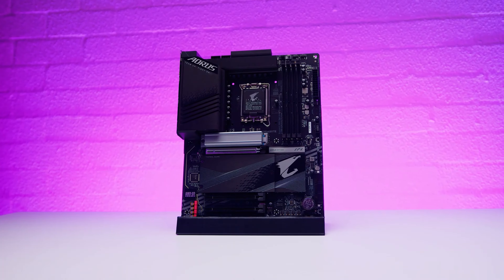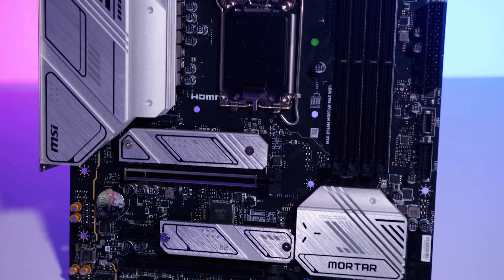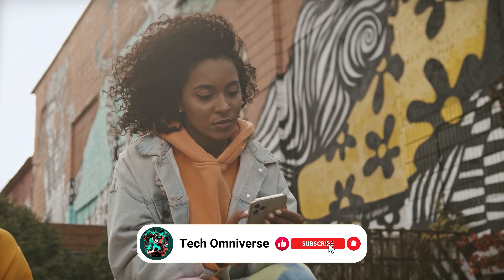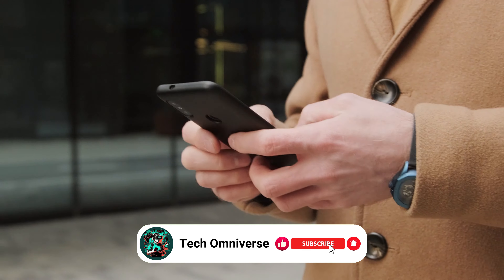And that concludes our roundup of the best motherboards. We hope this guide helps you find the ideal motherboard for your needs. If you found this video helpful, please give it a thumbs up and subscribe to our channel for more tech insights and reviews. Until next time, take care.